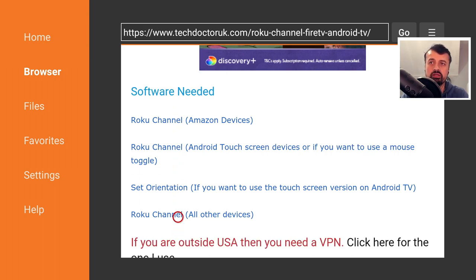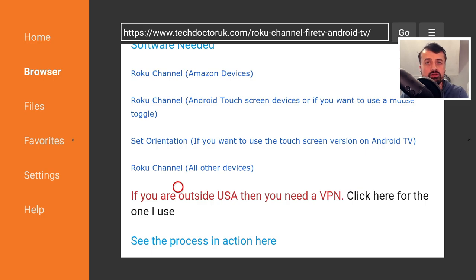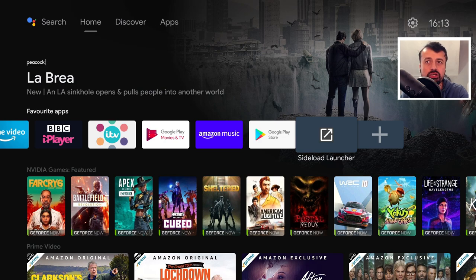If you'd rather just access this content through a browser, you can use the third link — Roku channel for all other devices. Note the message in red: if you're not in the USA, just follow the steps shown there. Let's now jump over to my NVIDIA Shield and show you this application working on that device.